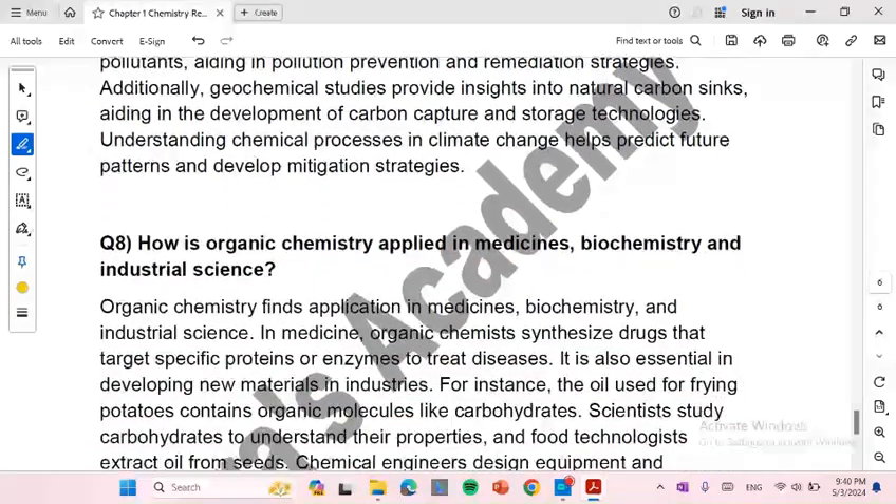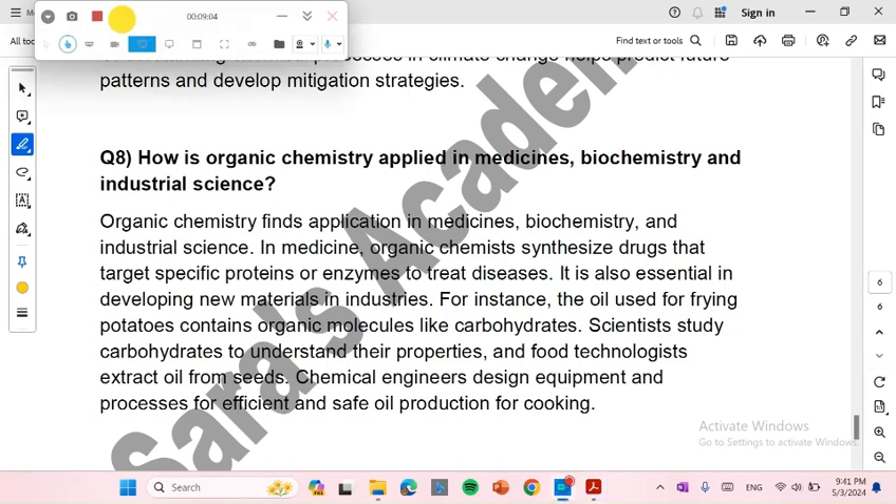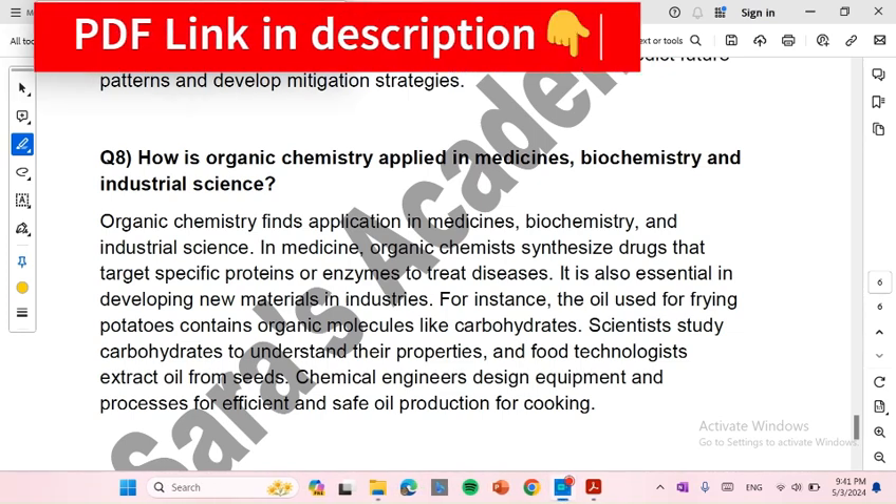How is organic chemistry applied in medicines, biochemistry, and industrial science? Organic chemistry finds application in medicines, biochemistry, and industrial science. In medicine, organic chemists synthesize drugs that target specific proteins or enzymes to treat diseases. It is also essential in developing new materials in industries. For instance, the oil used for frying potatoes contains organic molecules like carbohydrates. Food technologists extract oil from seeds to understand their properties, and chemical engineers design equipment and processes for efficient and safe oil production for cooking.